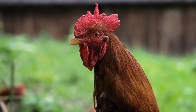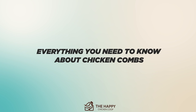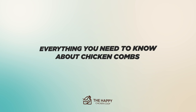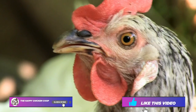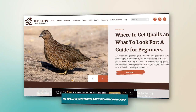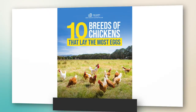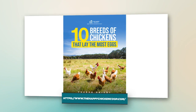Welcome to the Happy Chicken Coop YouTube channel. Thanks for joining us today. We're going to be talking about the chicken comb and everything you need to know about chicken combs. Please be sure to like this video and subscribe to the YouTube channel. Also be sure to subscribe to our website, thehappychickencoop.com. If you subscribe using the link in the description below, you will receive a free ebook on the 10 best egg laying chicken breeds.